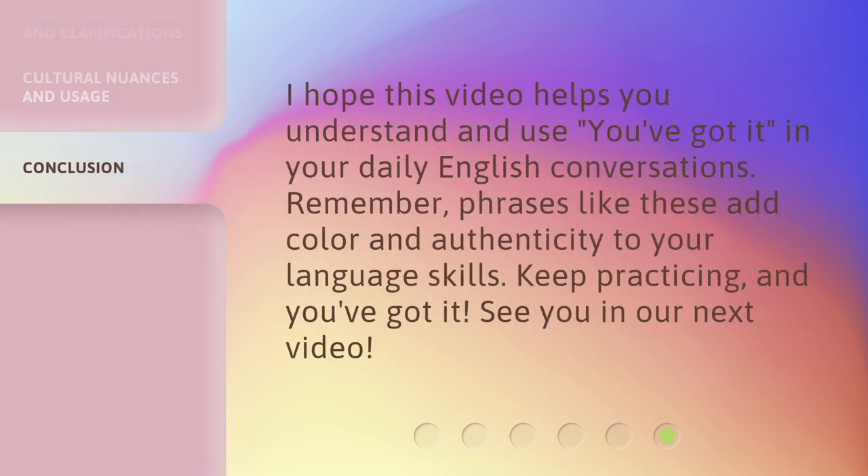I hope this video helps you understand and use 'You've Got It' in your daily English conversations. Remember, phrases like these add color and authenticity to your language skills. Keep practicing, and you've got it!